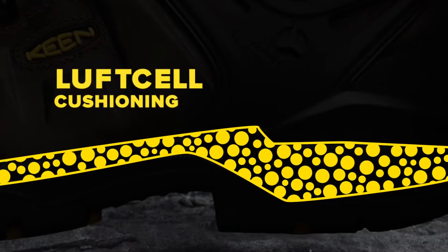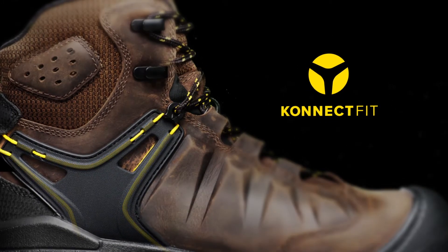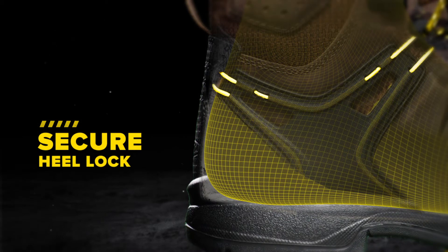innovative Keen luff-cell cushioning, and the new Keen ConnectFit heel capture system for a locked-in fit. Keeping you safe, comfortable, and connected.